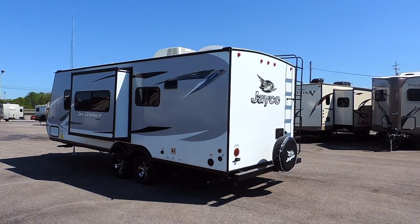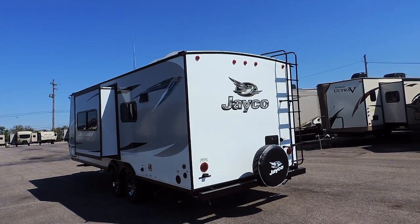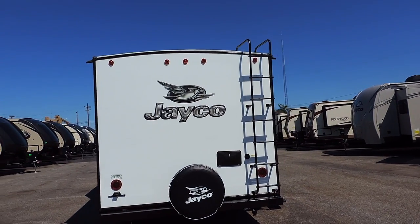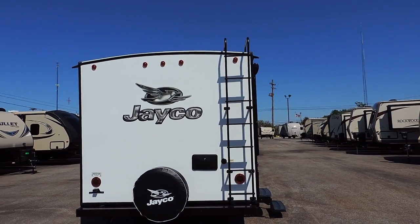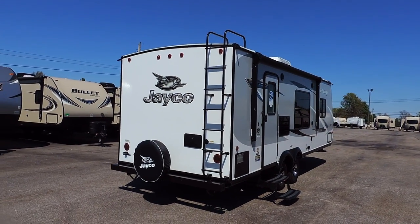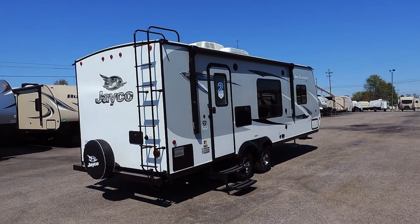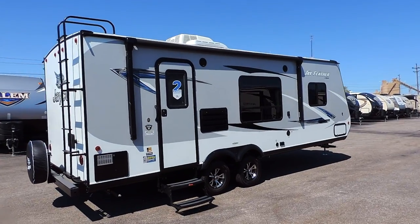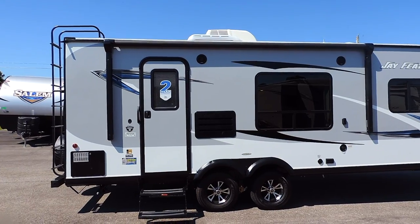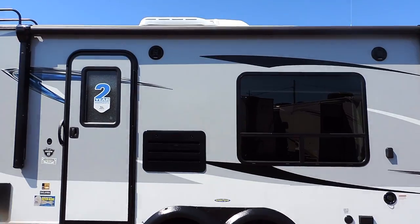It has nitro-filled radial Goodyear tires on leaf spring axles. Comes equipped with a 42-gallon fresh water tank, a 30-gallon gray and a 22-gallon black water tank. Has an outside shower on the back with a spare tire and a rear ladder to get onto the roof. Has an enclosed underbelly, tinted windows, an 18,000 BTU furnace, and a 13-foot power porch awning on the back that goes up three-fourths of the length of the camper.